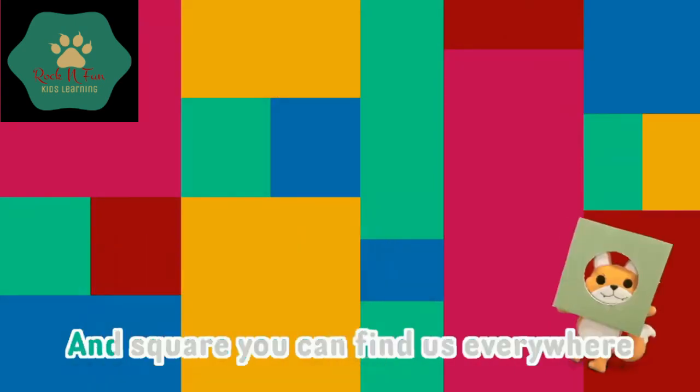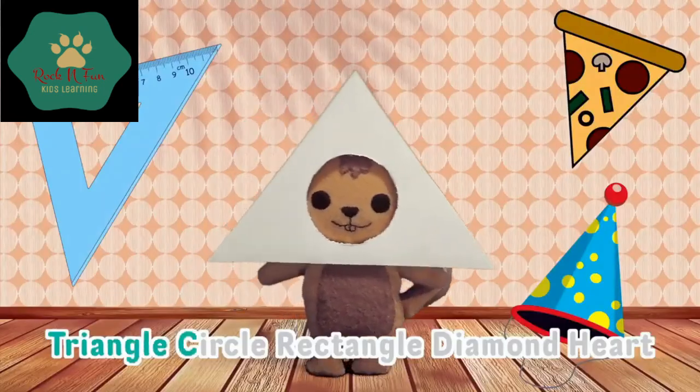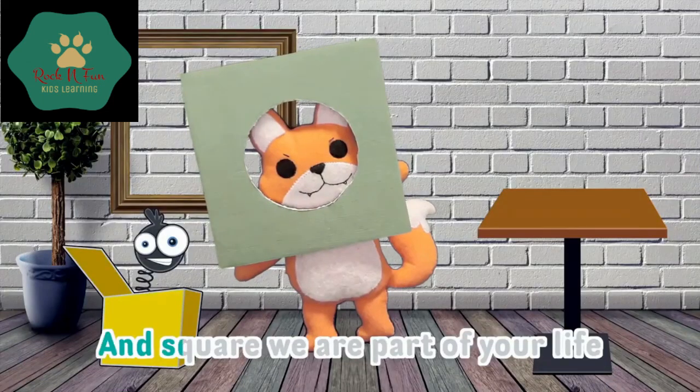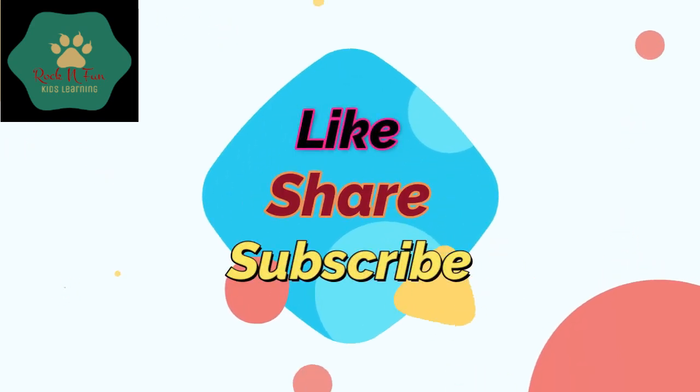Like, share, and watch more awesome videos!